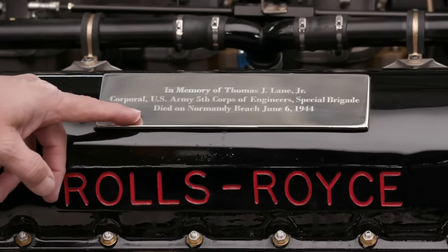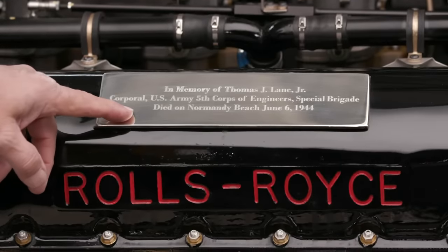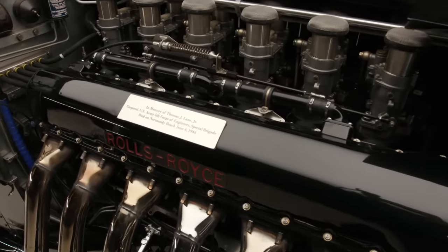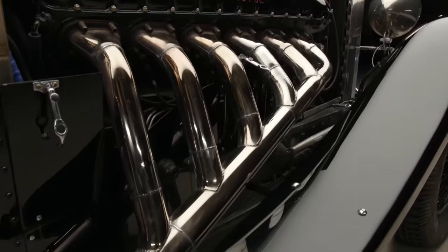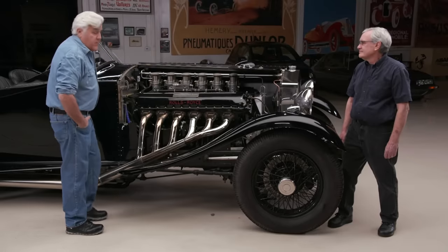This plaque says: In memory of Thomas J. Lane Jr., Corporal of the U.S. Army, 5th Corps of Engineers, Special Brigade, died on Normandy Beach June 6, 1944. His son Tom is a good friend of mine. His dad was a young American soldier who went to England, met an English girl, married her, they had a child. Two weeks later he shipped out to Normandy Beach and died on June 6. Tom never really knew his dad. I put this on here just as a tribute — we forget the real meaning of these motors and why they were built. They were built to protect our life and our freedoms. And he was just one of the many, many people that died that day.